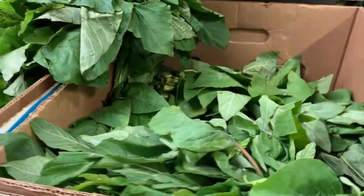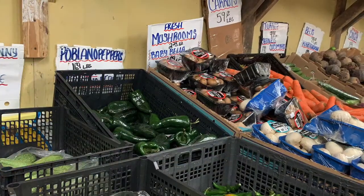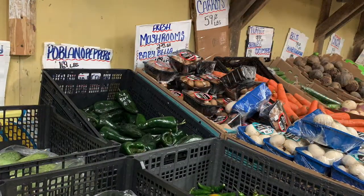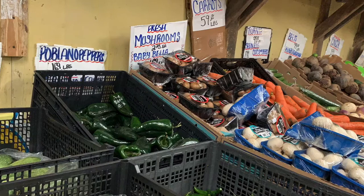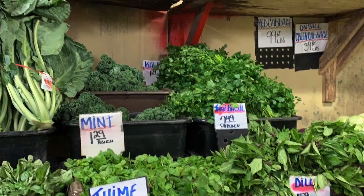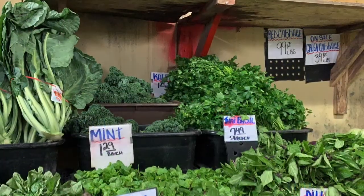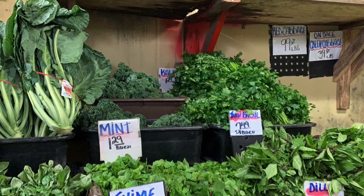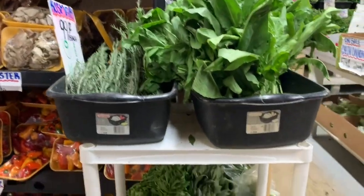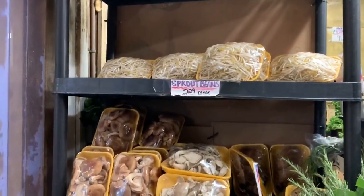This here is good. There are mushrooms, jalapenos, zucchini, broccoli, mint, rosemary. There are sprouts.